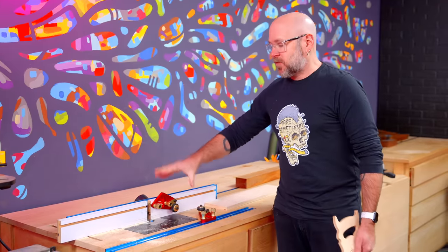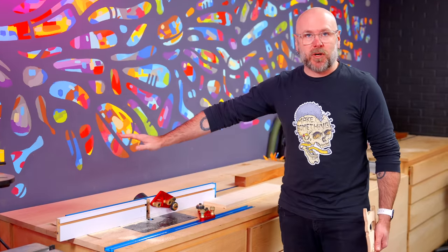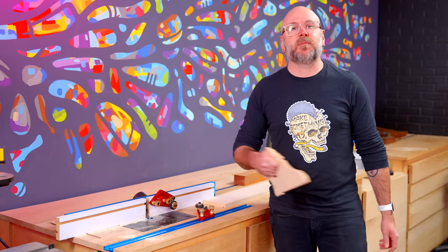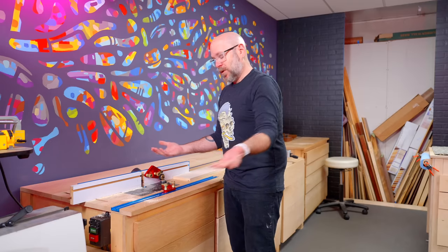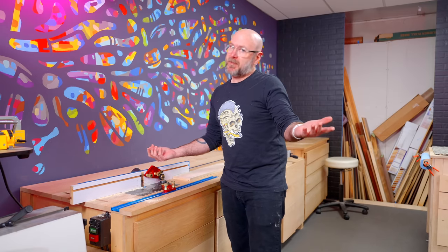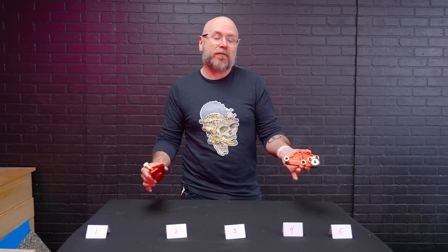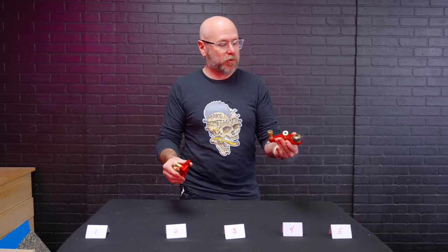The reason you would want these is for nice clean cuts — it's going to keep your board up against the fence, plus it allows you to use a push block, keeping your fingers away from the bit. Would I recommend it? Is it useful? Heck yeah. Like we did with the Facebook ads video, we're going to rank everything from least to most recommended.